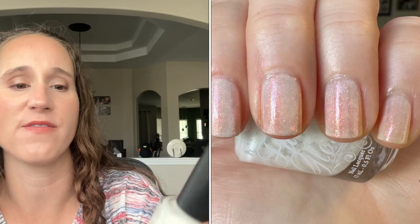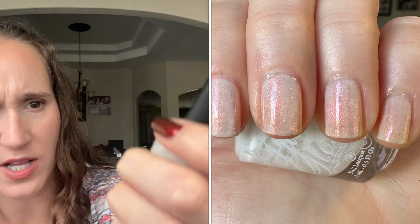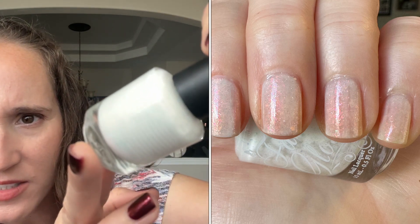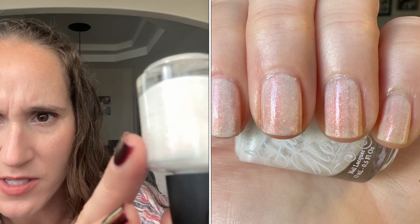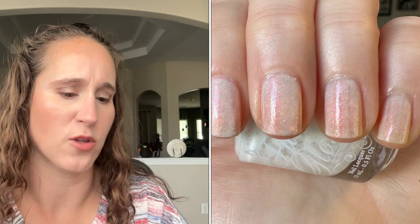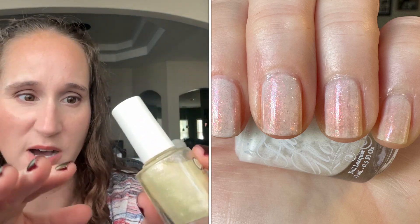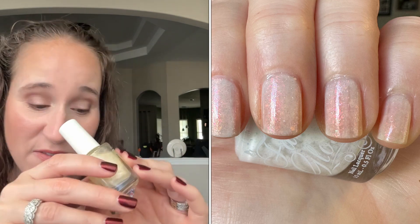The first one I started off with was Fancy Gloss Fairy Wings, which is this white crelly. It's got these beautiful kind of pinky shifting orange flakes, which do not want to show up on camera. And then I topped it with Color Club's Million Dollar Listing, which is beautiful. I love all of these Color Club iridescent sparkly toppers that I got over the summer. I just love them all.